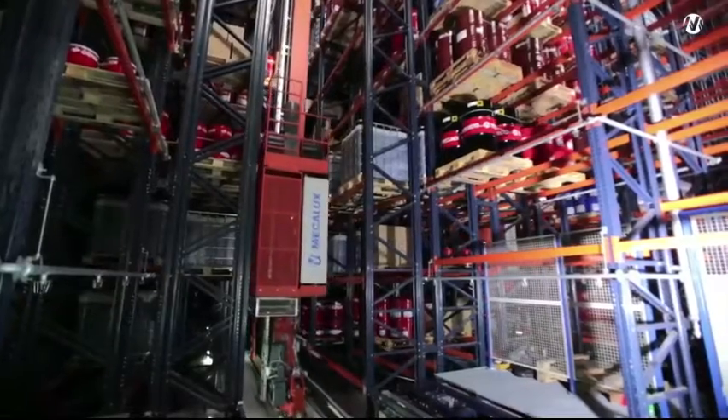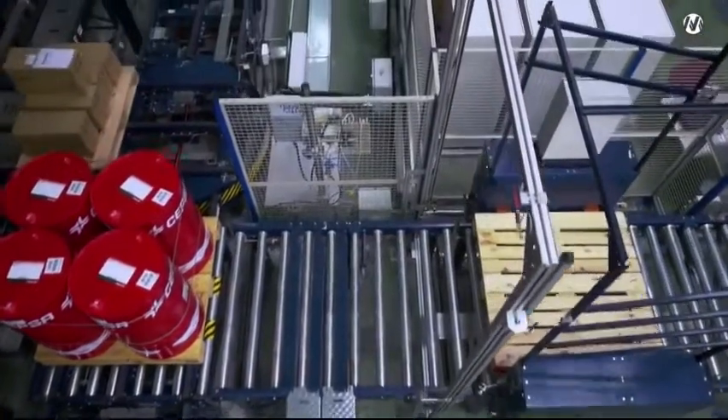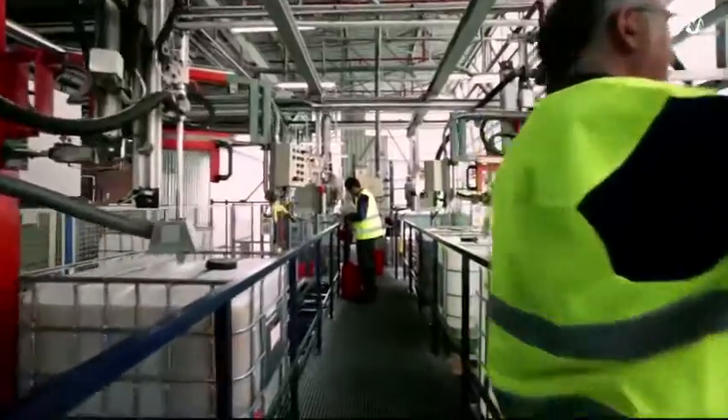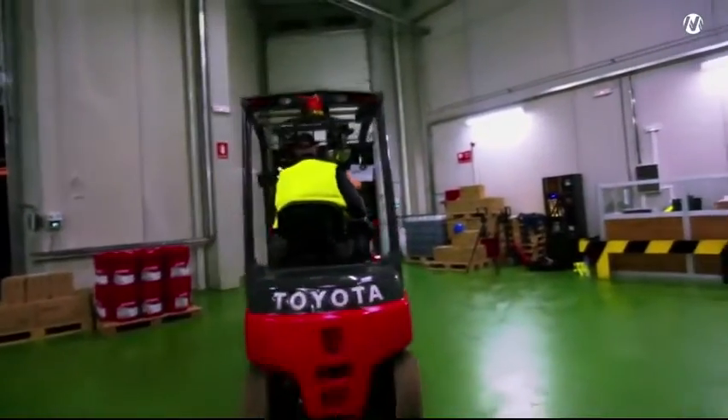The new automated warehouse is one of the largest investments made by SEPSA's lubricants business. We've found Mecalux to be the ideal partner, and the results are truly excellent. We have now successfully integrated our production, packaging, and dispatch processes within a single installation.